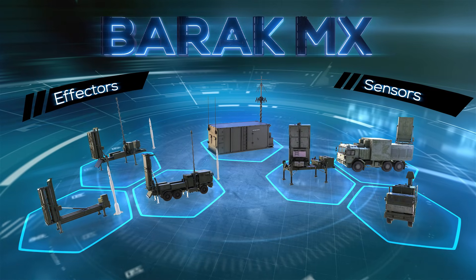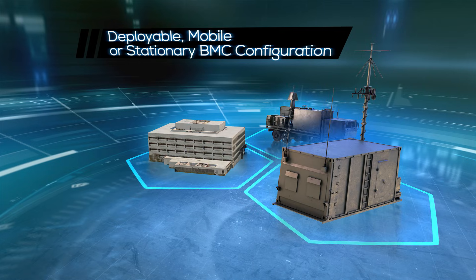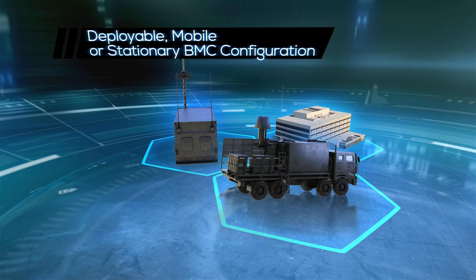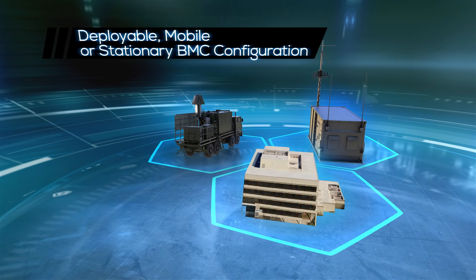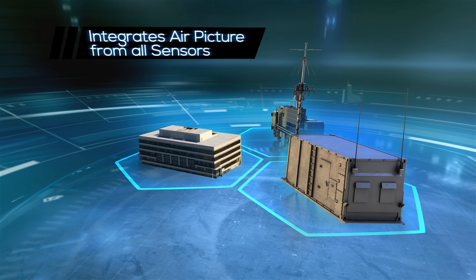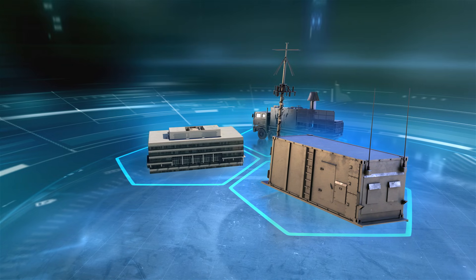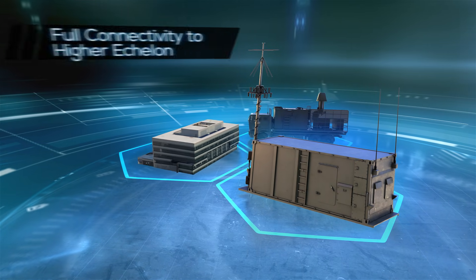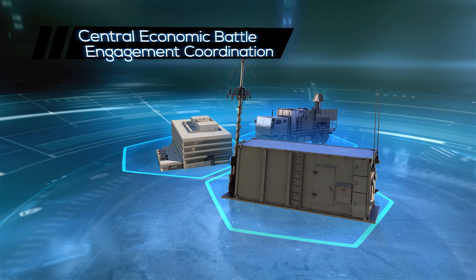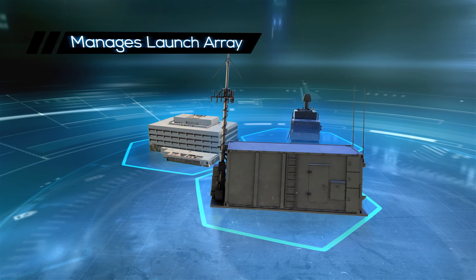Barak Amix includes three basic components. The first is the Barak Amix Battle Management Center (BMC), available in mobile, deployable, or stationary configurations tailored to operational needs. The BMC creates and manages a unified air picture from all available sensors, interfaces to any C2 system, provides battle management to all available effectors, and manages the multi-interceptor launch array.